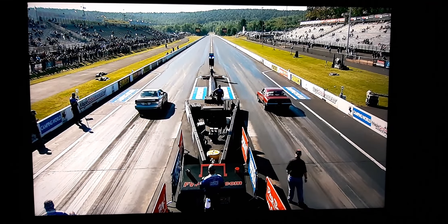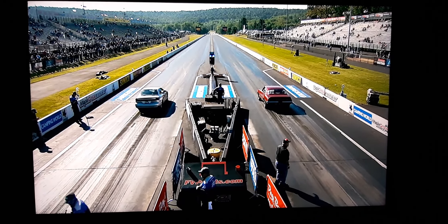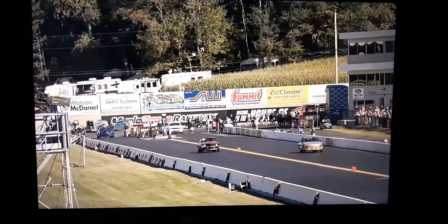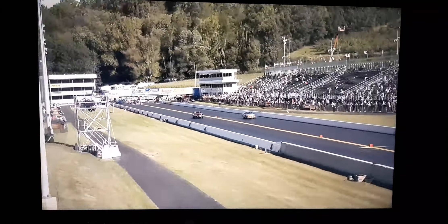Win one, get one. The Dodge Avenger with a 360 under the hood — that's Dean Mowry. On the chase, wheels in the air with a red light start is Dan Menolosi.